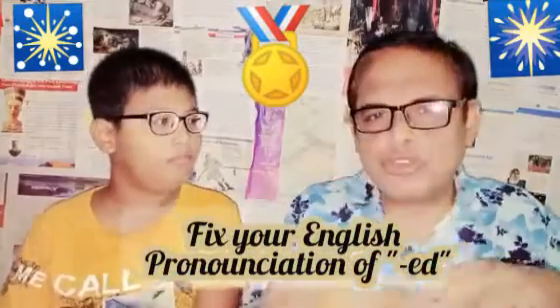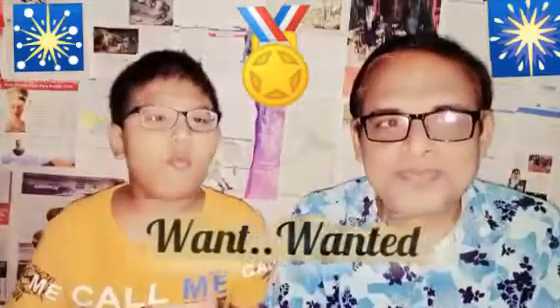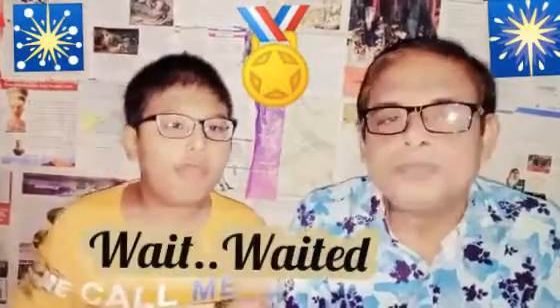Tassit, are you sure about how to pronounce correctly the ending words? Let me try. Okay, read out the words. Want, wanted. Wait, waited.